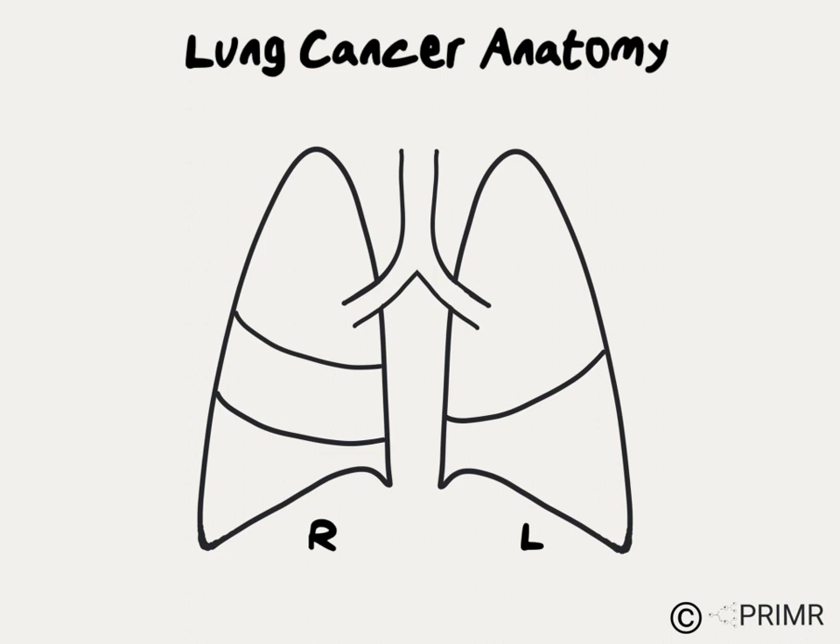The lungs are of course paired organs, which means there's one on each side — like eyes, ears, and kidneys.